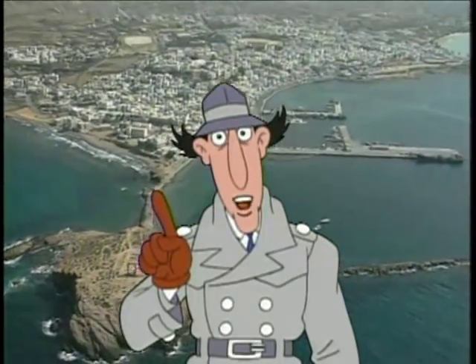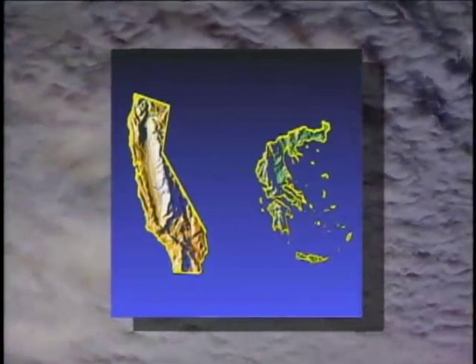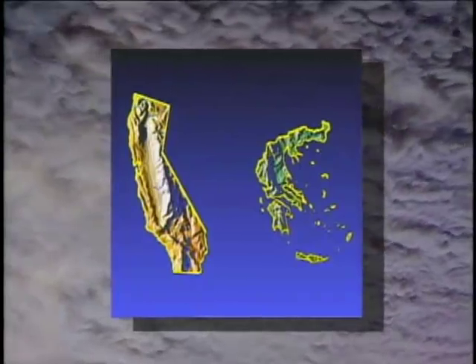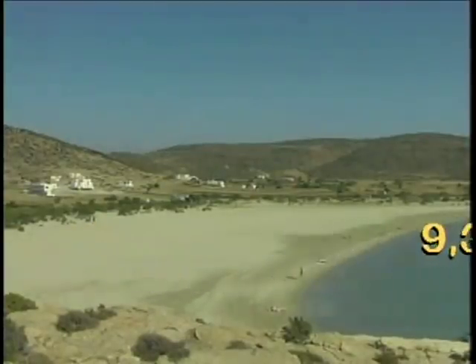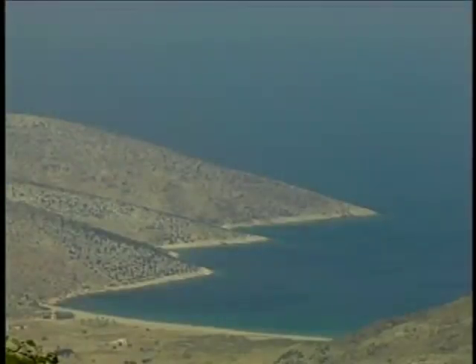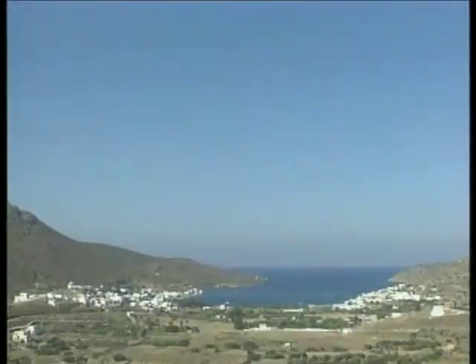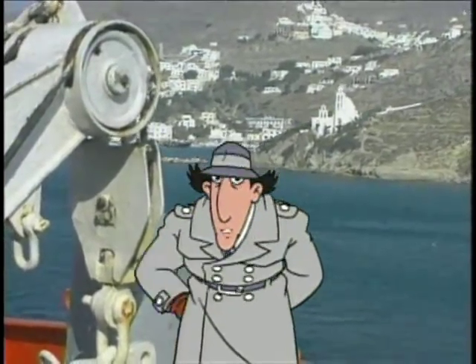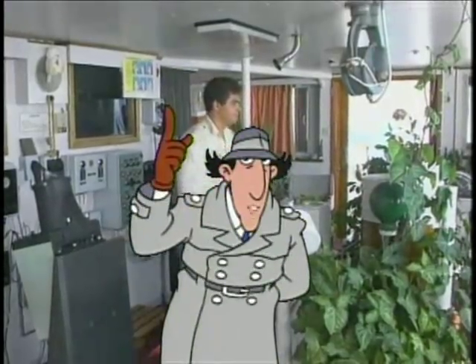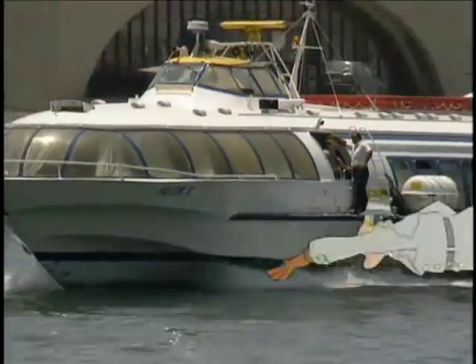And now an Inspector Gadget field trip fact. Greece is less than one third the size of the state of California in the United States, but Greece has 9,385 miles of coastline — that's more than ten times the size of the California coastline. Go figure. Looks like our captain is ready to hoist the sail, trim the mast, shiver the timbers, and pipe up to the poop deck — which means he's leaving, and without me.